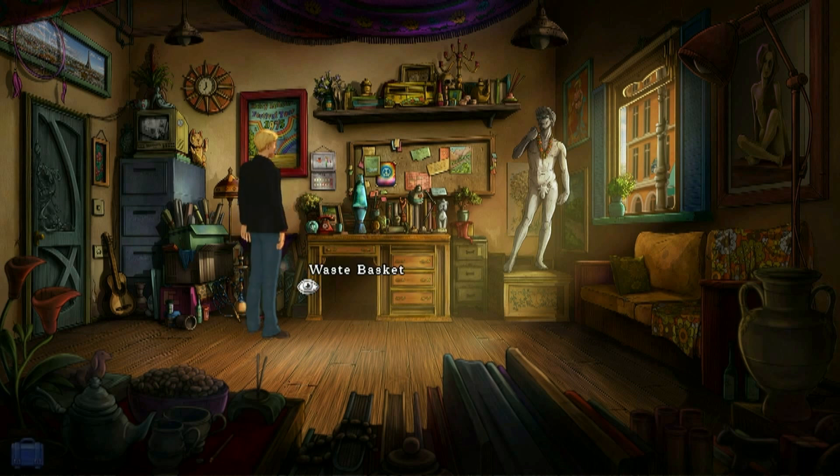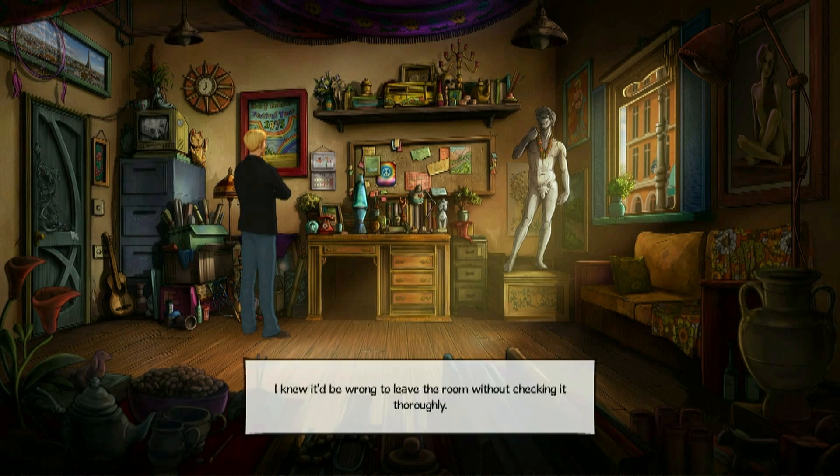There's a sign at the back — it says 1975. There are numbers on it, a set of digits. When I solve this problem I'm going to have to work it out. I can't exit this room so it has to be in here. I knew it'd be wrong to leave the room without checking it thoroughly.